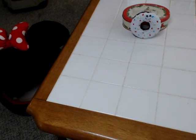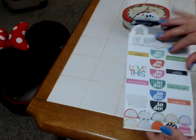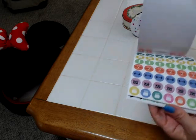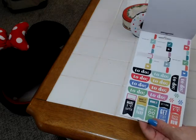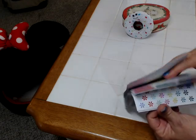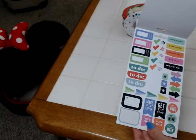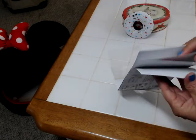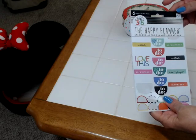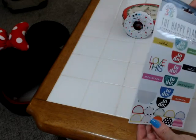Then I found some stickers — they're the Happy Planner stickers. There's a few of them already used, but the majority are here. I got this for 50 cents, and we all know these are $7 to $20. This one has six sheets — I think this is like the $7 one at Michael's. So I was pretty happy to get that.